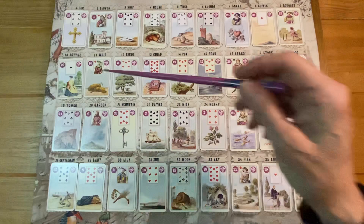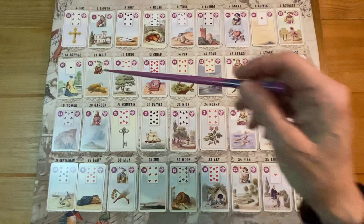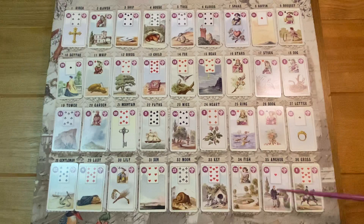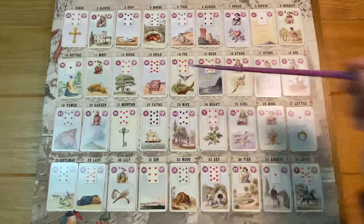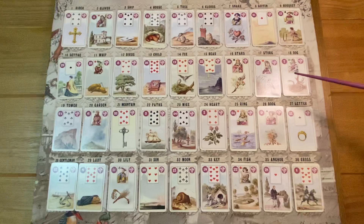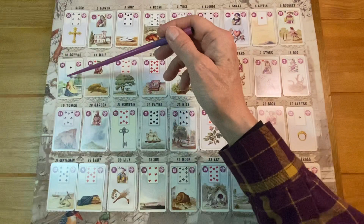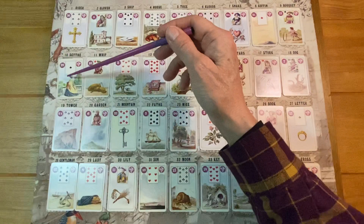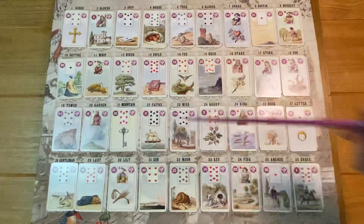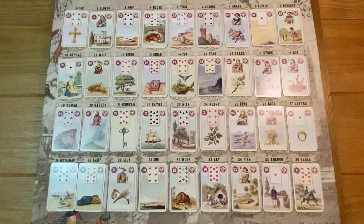What I am looking for is where does he land in relation to my client, and where does he land in relation to his new woman. I want to see how close they are and what cards connect them. The connecting cards between her and him are the Stork and the Anchor. I also want to see what cards are immediately touching both of them.